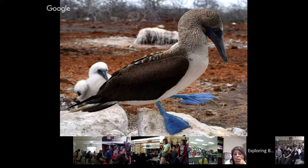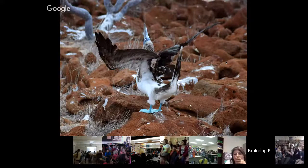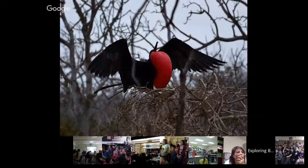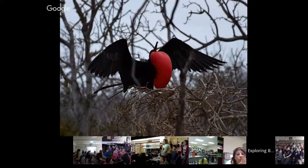Another part of this mating ritual is the sky point. When they catch the female's attention, they'll arch their back, point their wings and head to the sky, and give out a little call. The male you just saw was very persistent, but in the end the female flew away — the feet must not have been blue enough.